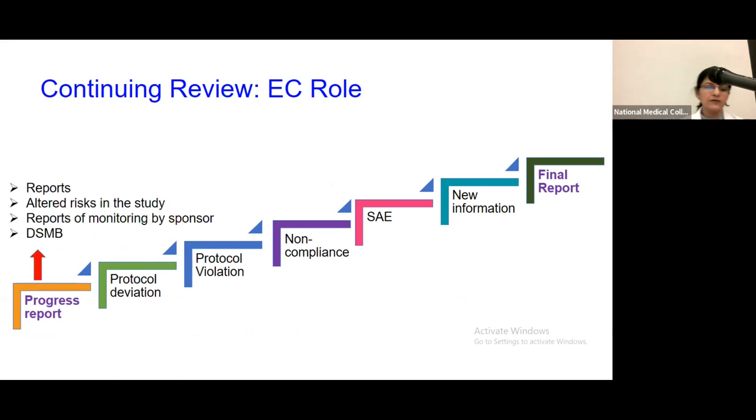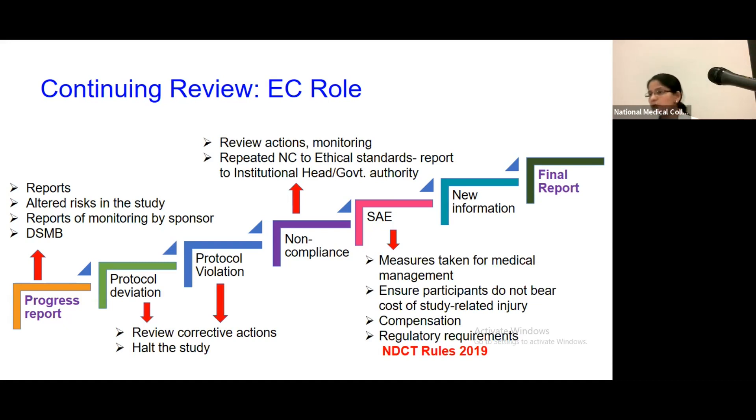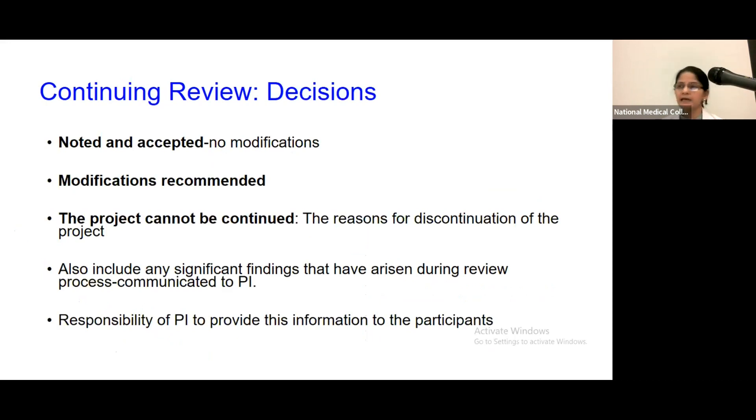During progress report review, the ethics committee re-examines scientific, ethical, social issues and altered risks in the study. For clinical trials it reviews Data Safety Monitoring Board reports. For protocol deviation or violation, corrective actions are provided. For non-compliance, actions are reviewed and reported. For serious adverse events, the NDCT Rules specify how compensation must be given to the participant or the participant's family. Continuing review decisions include: noted, accepted, modifications recommended, or not recommended.